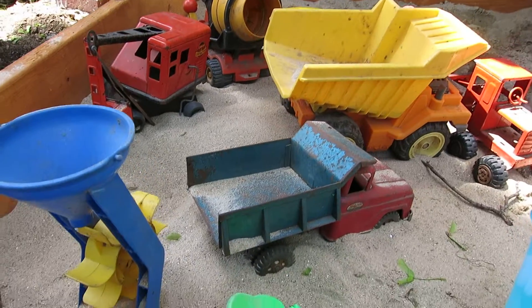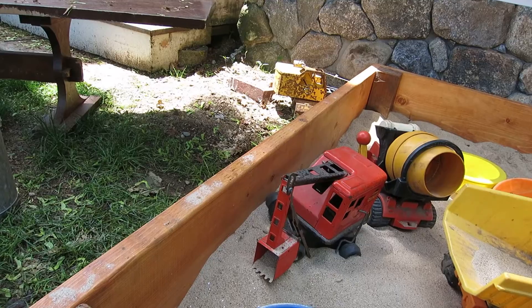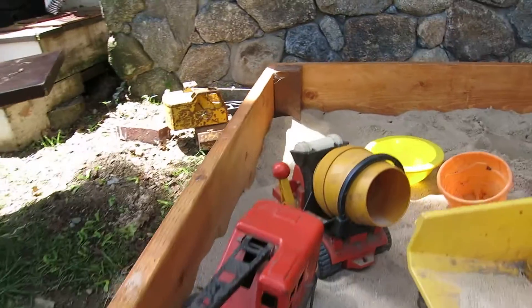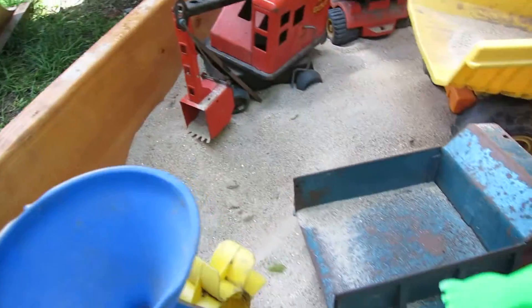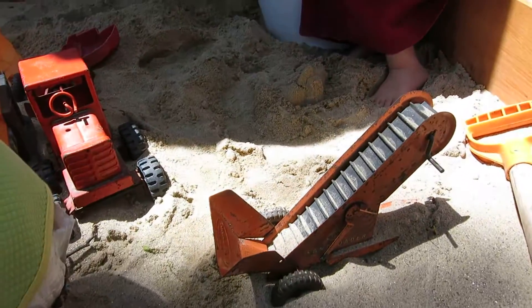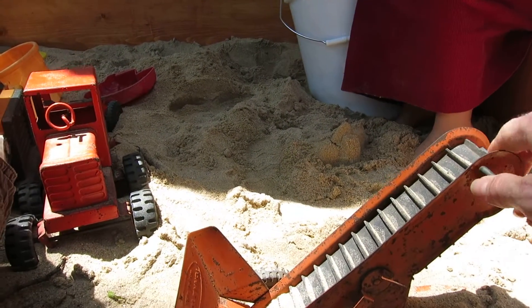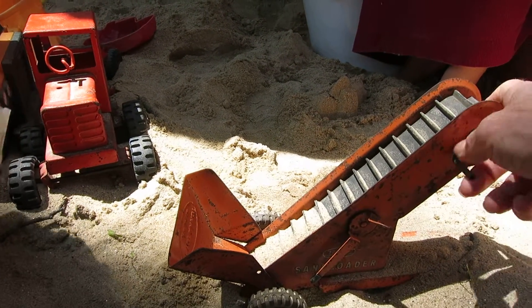But then there's all these old metal sand truck toys that are awesome that were actually hand-me-downs to Dan when he was young. So there's a cement mixer, there's a backhoe loader, there's a dump truck, there's this sand transporter. Everything actually moves, though this guy needs a little encouragement.